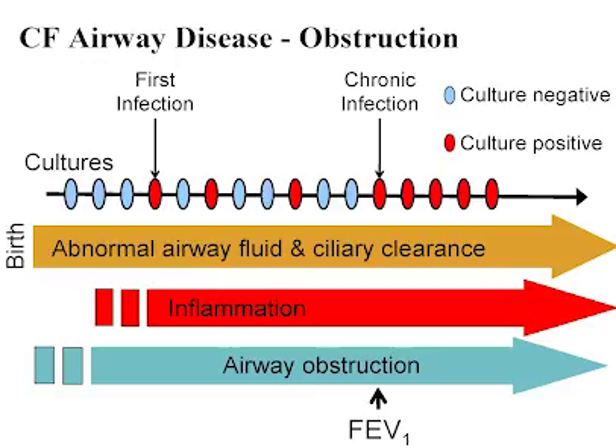The FEV1, or the forced expiratory volume in the first second, is the measure most commonly used to monitor airway obstruction. So what are the recommended medications for CF, and what do they do?